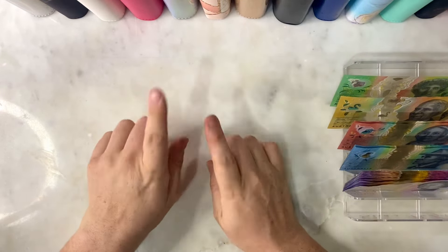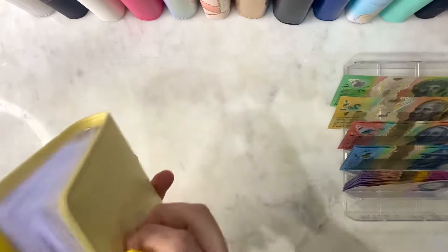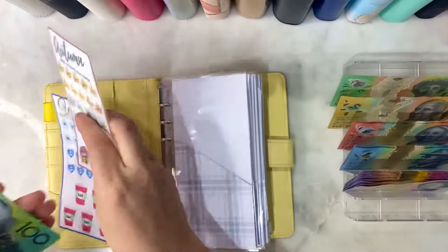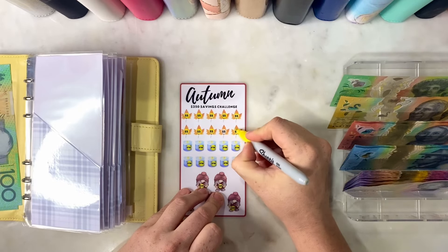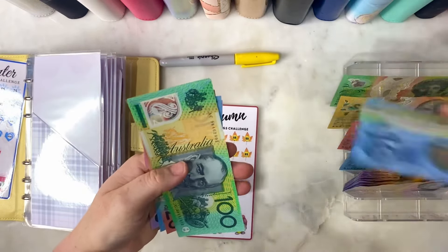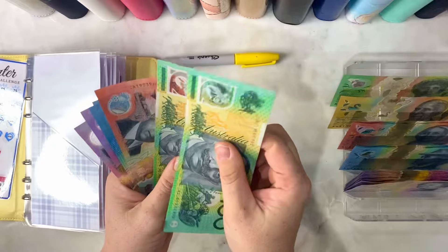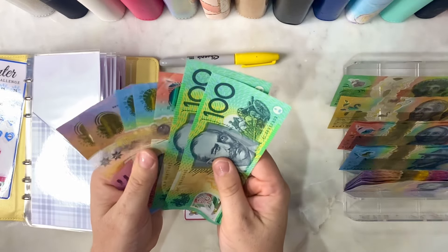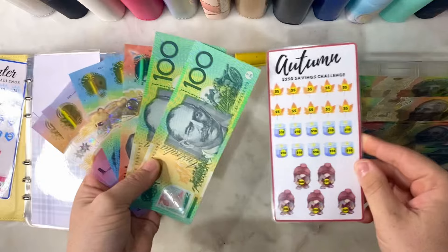Next challenge binder - let's get started with the gizmo binder. We have to finish autumn because it is not autumn anymore, it is winter right now. We have $5, $10, and $15 to add into autumn. So we have 10, 15 - this challenge is now completed at $250. We have finished our autumn challenge. Yay, that is so exciting!